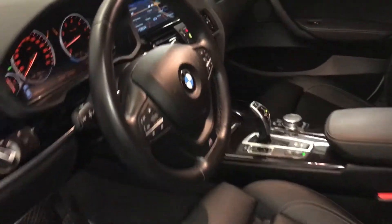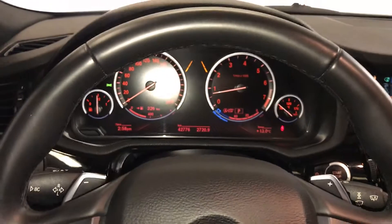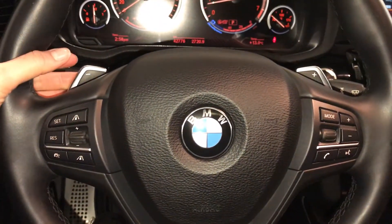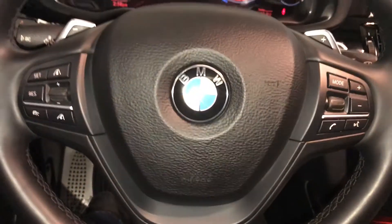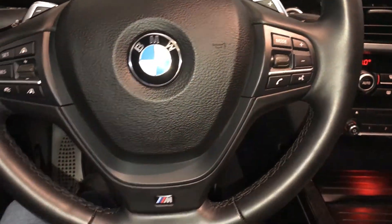Tilt and telescopic steering wheel, fully leather wrapped, with paddle shifters. Adaptive cruise control, audio controls, and hands-free communication.